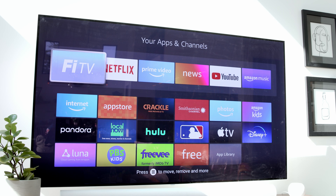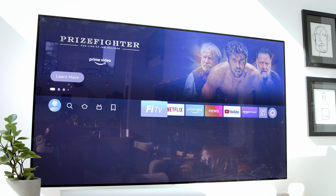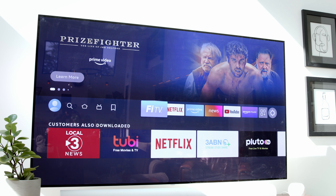It's as easy as that. Now you can press the home button, and you should see Fi TV right there at the top of the page. If so, you're all set. If not, just go back and follow these steps again and give it another try.